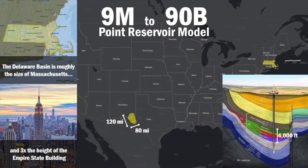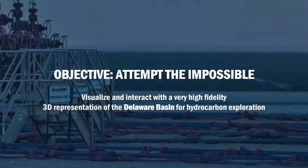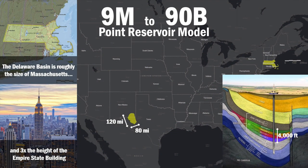For context, the Delaware Basin is roughly the size of the state of Massachusetts. We are looking at an area in the west side of Texas that is about 120 miles on the long axis, 80 miles on the short axis. The thickness of the reservoir — the oil and gas window that we look at — is about 4,000 feet thick, which is about three times the height of the Empire State Building.